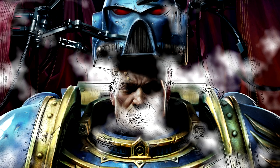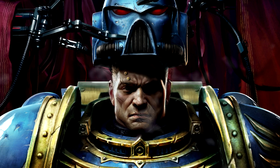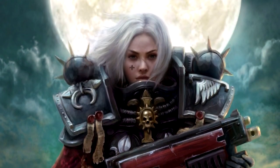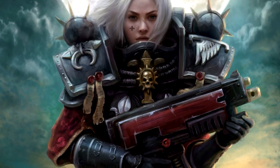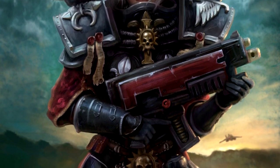Power armour is primarily worn by the genetically enhanced superhumans of the Imperium, the Space Marines, and since the days of the Horus Heresy, the vast legions of Chaos Space Marines. In some cases, custom suits have also been created for the mere mortals of the Inquisition. The Sisters of Battle also utilise a variant of the fabled armour, however it does not contain all of the same functions found in the variants worn by the Space Marines.